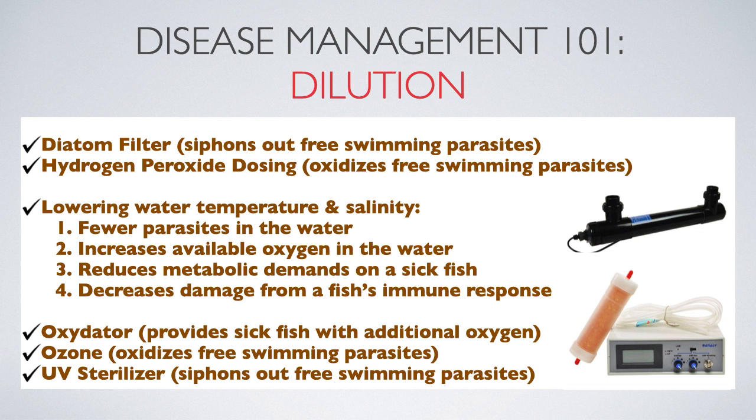So, why aren't fish dying in mass from parasites found in the ocean? Could it be because there are about a gazillion gallons of water diluting those parasites? Even the largest public aquariums are still closed systems that cannot compare to the vastness of the world's oceans.